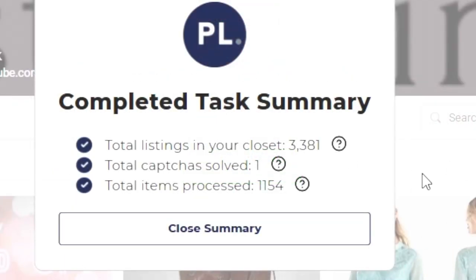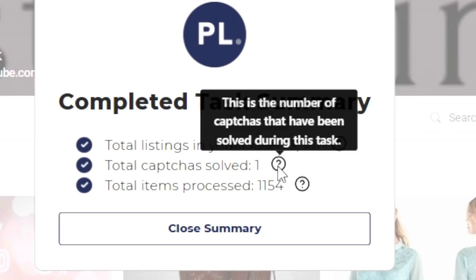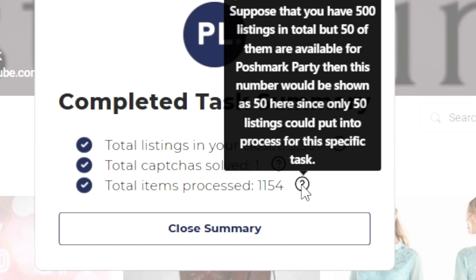When it's completed, it gives you a summary — the total listings in your closet, your sold items, unsold items, and listed items. It tells me it solved one CAPTCHA and it has never failed solving them and shut down, which I've had trouble with on other services. So I love that. It tells me it shared 1,154 items because I have currently 577 active listings and I limited it to two loops.